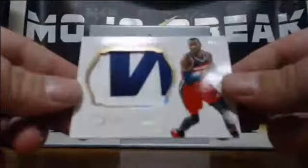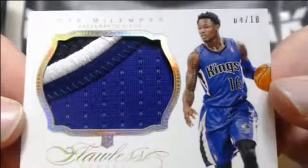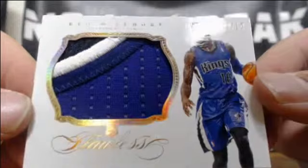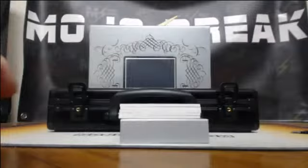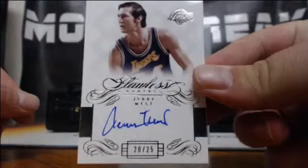And a one-of-ten for the Wizards — John Wall nameplate. Beautiful card, one-of-ten, John Wall jumbo patch. Got a four-of-ten to the ceiling — can't hold us — Ben McLemore for the Kings. That's a rookie patch, three-color prime, four-of-ten. Ben McLemore rookie patch. And for the Lakers, 20-of-25, Jerry West — the logo — going out to the Lakers, 20-of-25 Jerry West.